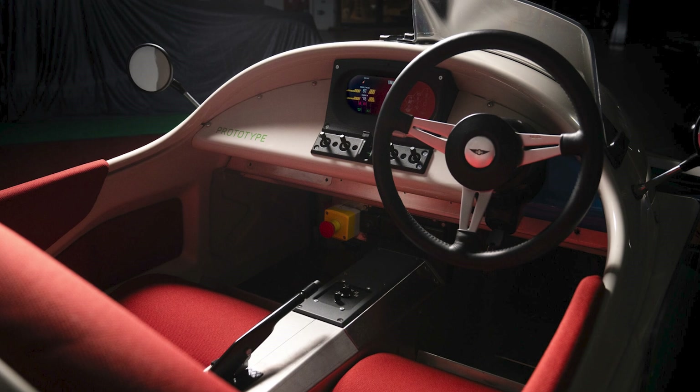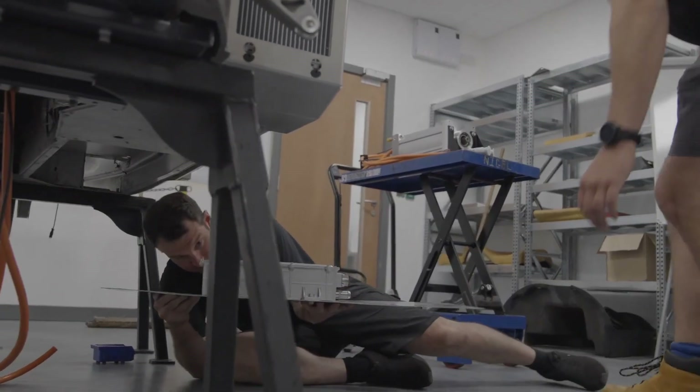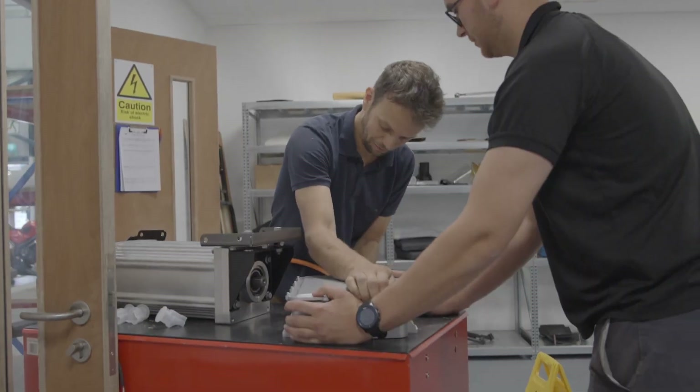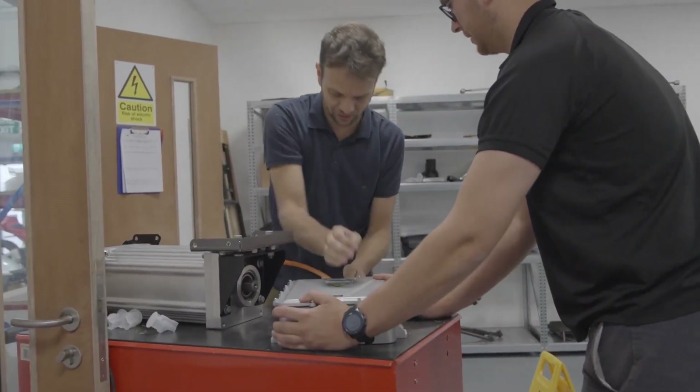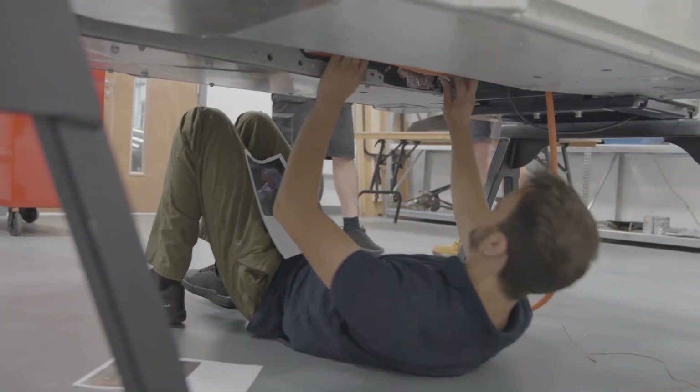This is the best time for a company like Morgan to start preparing for that market. The Morgan XP1 isn't intended for production — the main purpose of this car is powertrain development and EV competence and training for Morgan's team of engineers and designers.